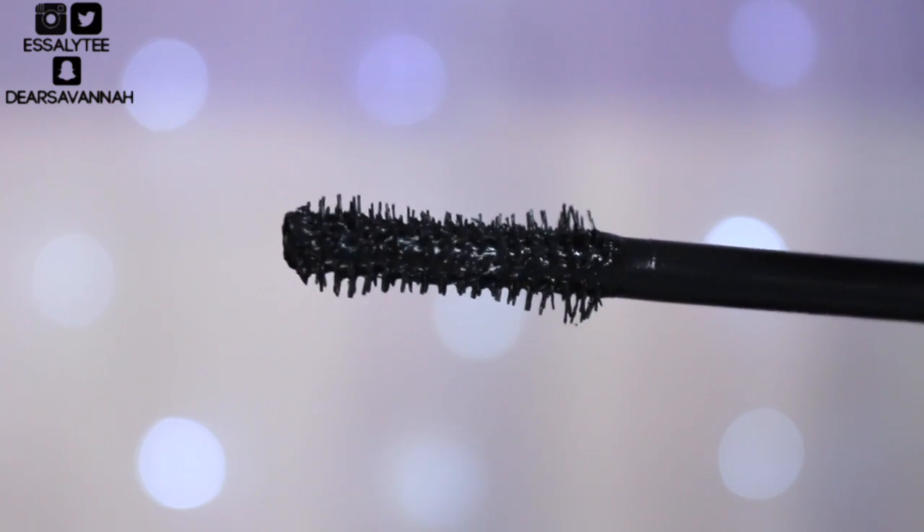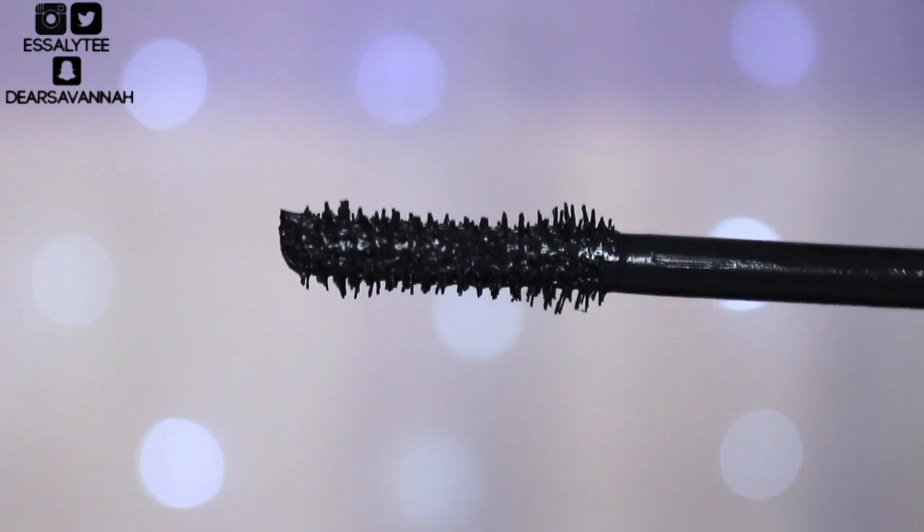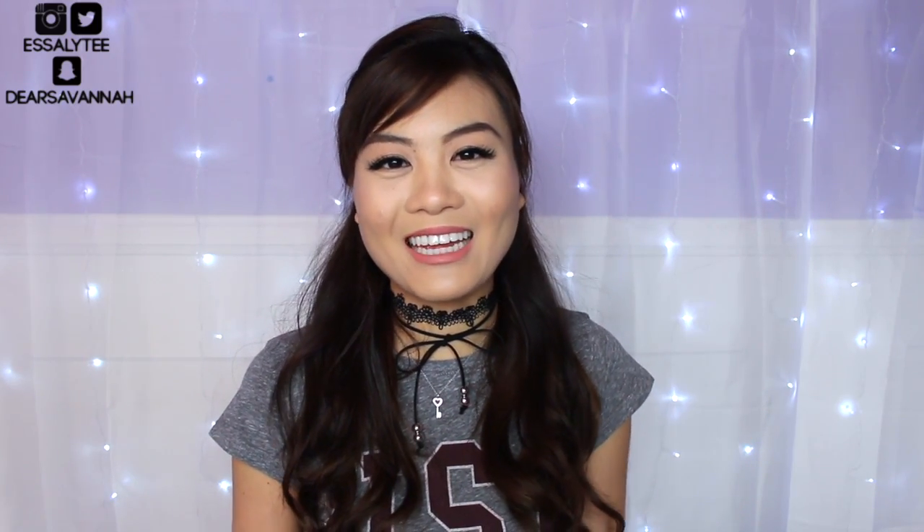This is what the brush looks like — it has an hourglass figure to it. There are shorter bristles in the middle and then longer bristles on the sides. I'm really excited to try this mascara out. I usually do enjoy YSL mascaras, so hopefully I will like this one as well. Let's go ahead and get started with the demo.